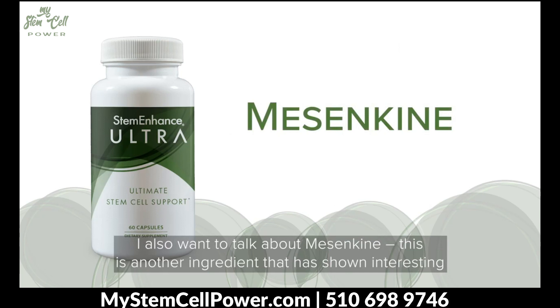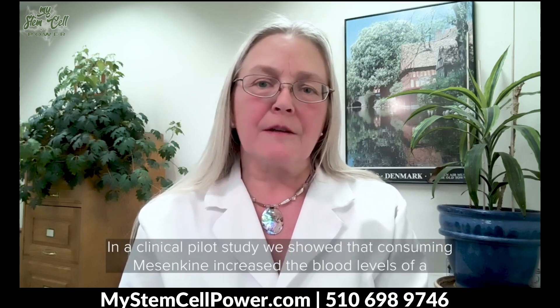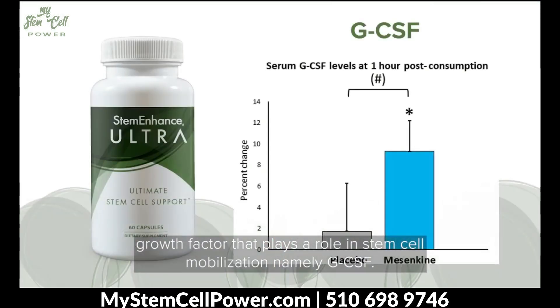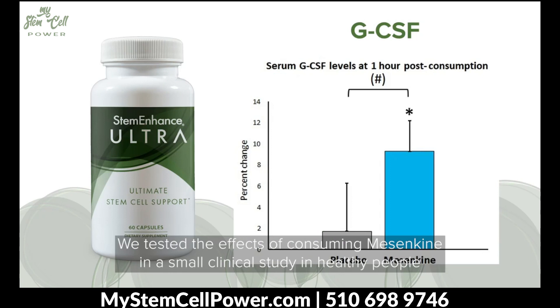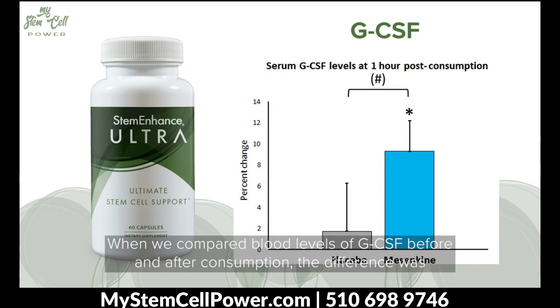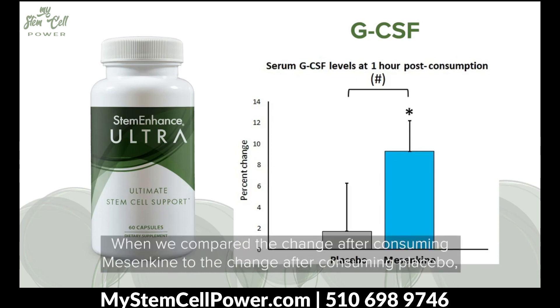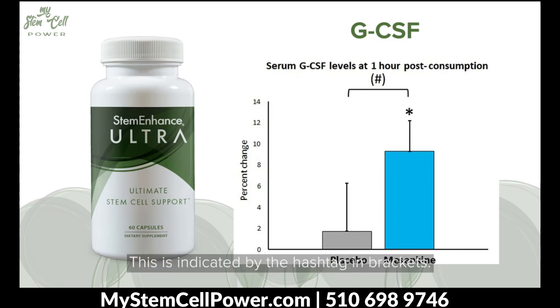I also want to talk about mesenkyme. This is another ingredient that has shown interesting properties pertaining to stem cell biology, and it is a microalgae-based extract from spirulina. At NIS Labs, we've worked with mesenkyme for over a decade. In a clinical pilot study, we showed that consuming mesenkyme increased the blood levels of a growth factor that plays a role in stem cell mobilization, namely GCSF. We tested the effects of consuming mesenkyme in a small clinical study in healthy people, and we found that one hour after consumption, the blood levels of GCSF were increased. When we compared blood levels of GCSF before and after consumption, the difference was statistically significant — indicated by an asterisk. When we compared the change after consuming mesenkyme to the change after consuming placebo, the results showed a statistical trend, indicated by the hashtag in brackets.